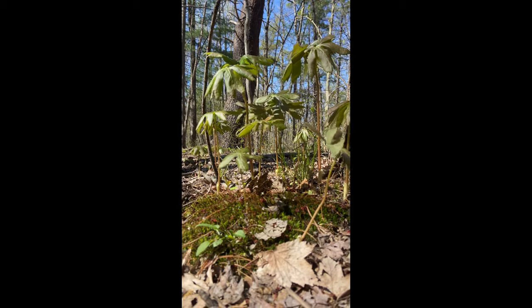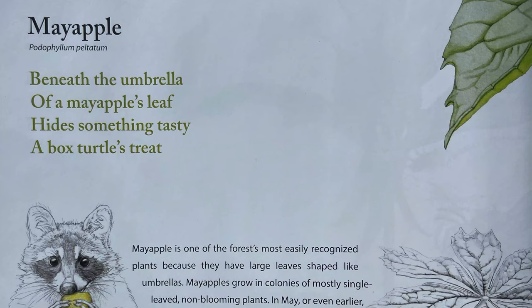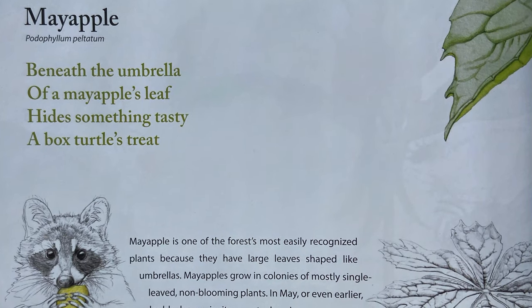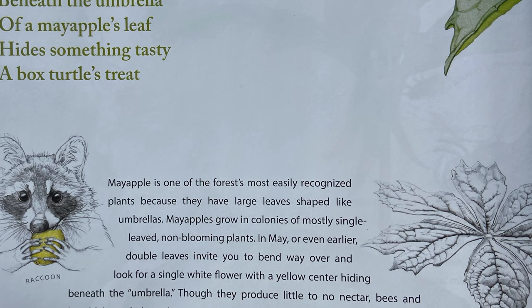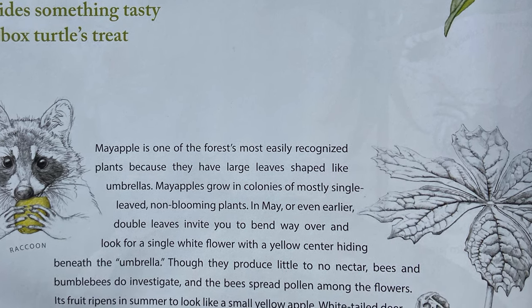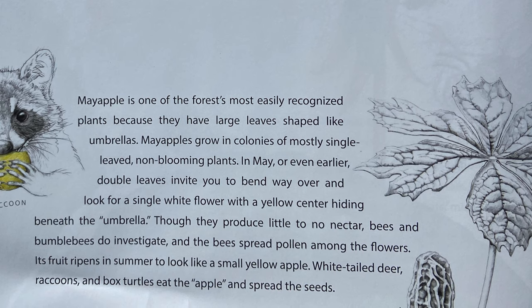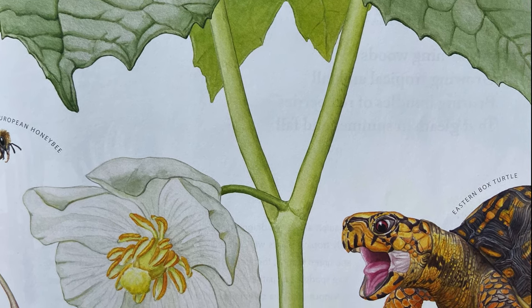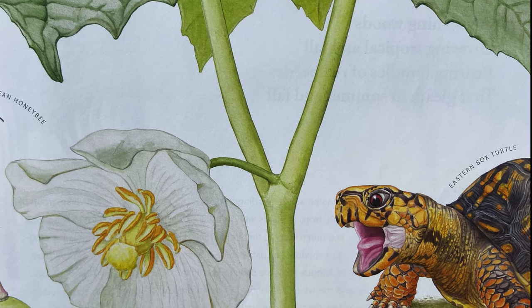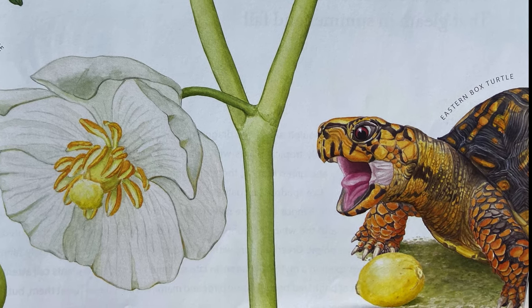Mayapple, Podophyllum peltatum. Beneath the umbrella of a mayapple's leaf, hide something tasty — a box turtle's treat. Mayapple is one of the forest's most easily recognized plants, because they have large leaves shaped like umbrellas. Mayapples grow in colonies of mostly single-leaved, non-blooming plants. In May, or even earlier, double leaves invite you to bend way over and look for a single white flower with a yellow center hiding beneath the umbrella. Though they produce little to no nectar, bees and bumblebees do investigate and spread pollen among the flowers. Its fruit ripens in summer to look like a small yellow apple. White-tailed deer, raccoons, and box turtles eat the apple and spread the seeds.